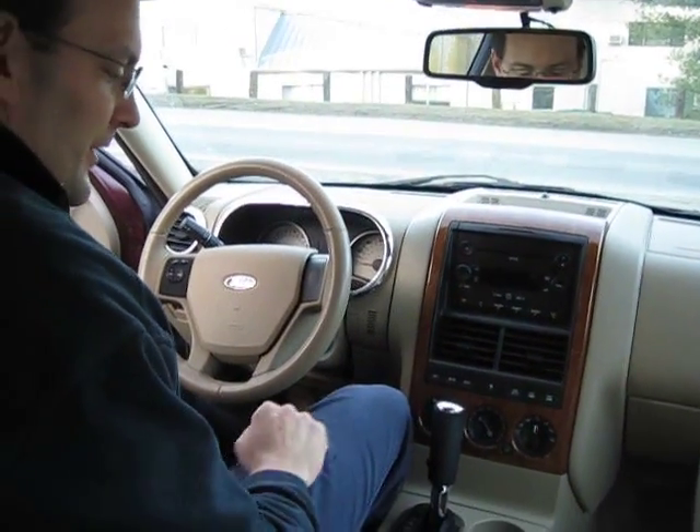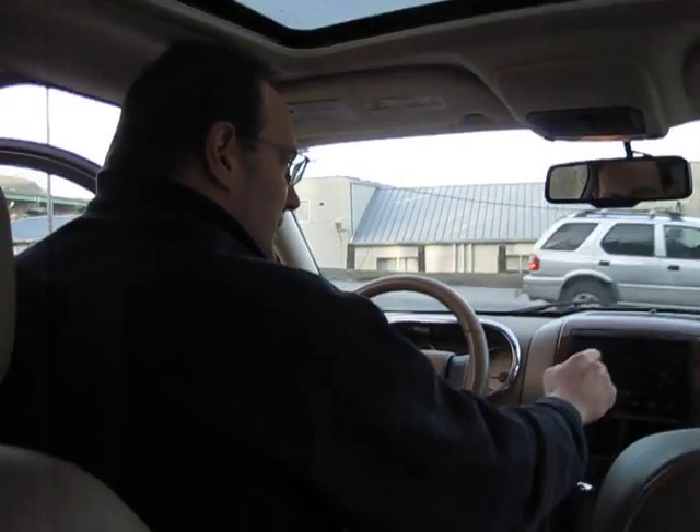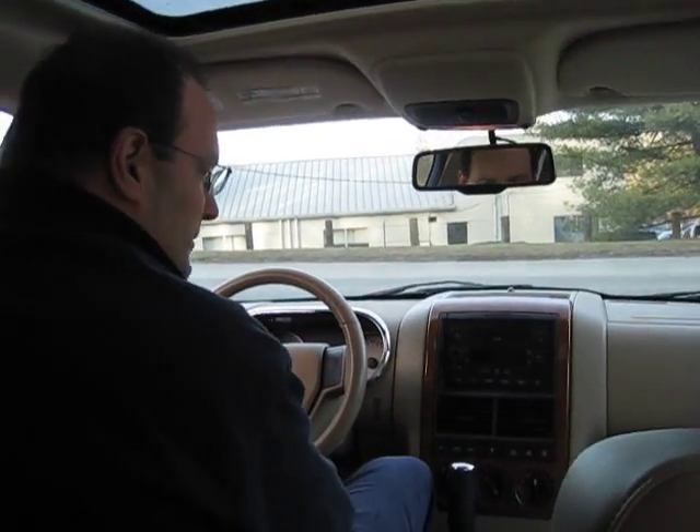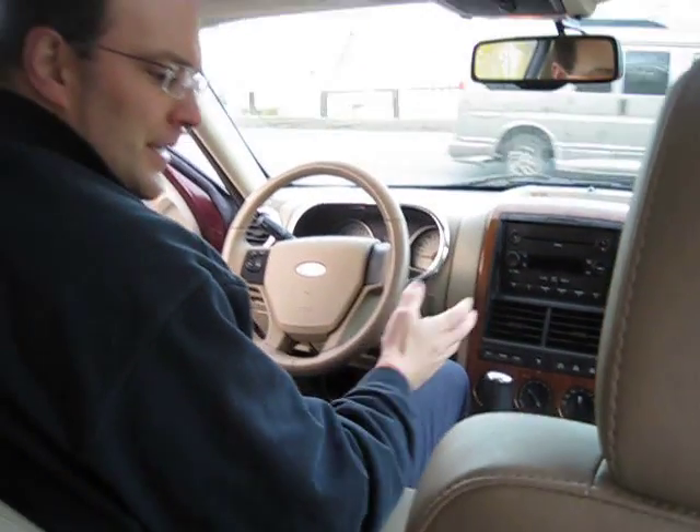Look at this — power seats, easy to drive, overdrive control. Sunroof with your roof racks on top too. AM, FM, MP3 player, CD player. Easy to drive, easy to get to.